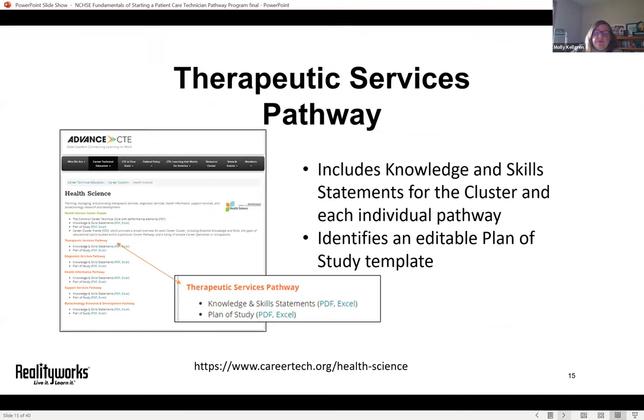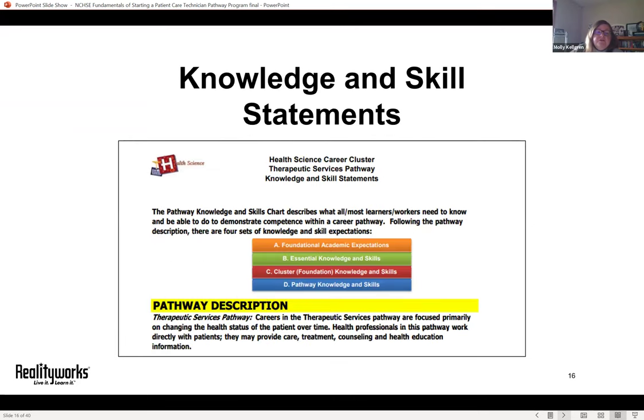Now that we've identified the therapeutic services pathway on careertech.org, we can dig more deeply. There are two options: a knowledge and skills statement and a plan of study. The knowledge and skills statement is a 21-page document outlining general and specific learning objectives. Even if you don't use them word for word, they provide an awesome starting point and give you peace of mind that you aren't omitting any important pieces when creating your health science pathway program.